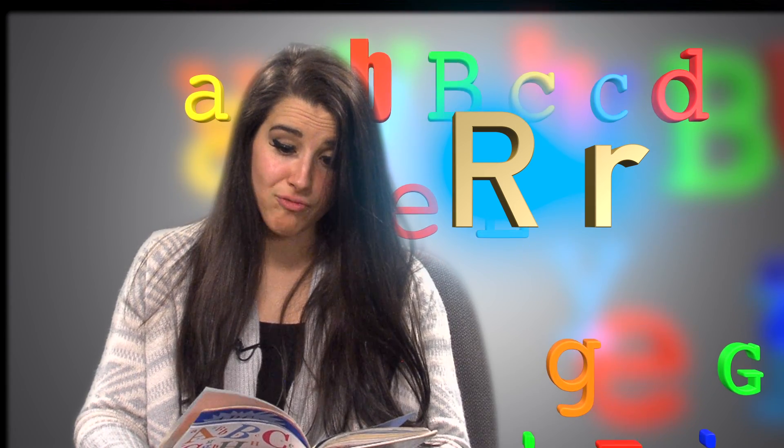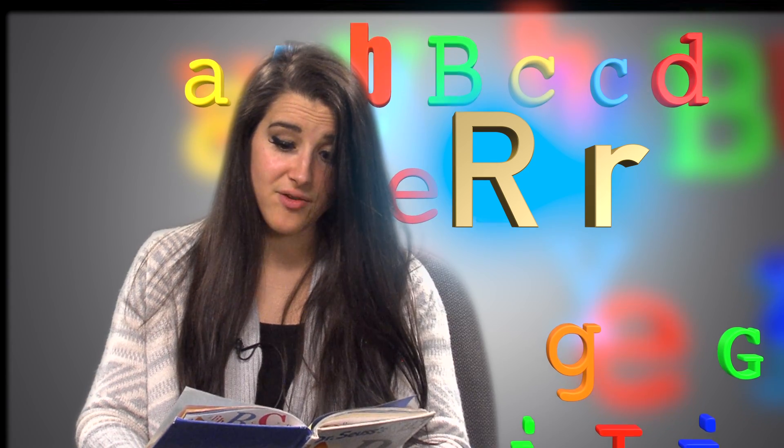Big R, little R. Rosie Robin Ross, Rosie's going riding on her red rhinoceros.